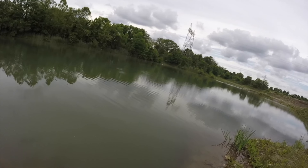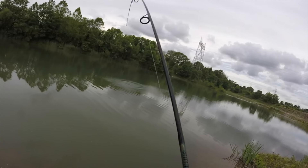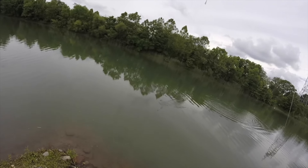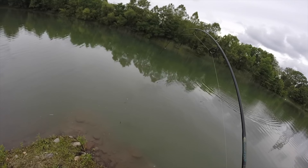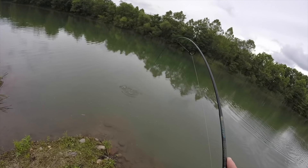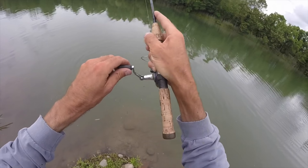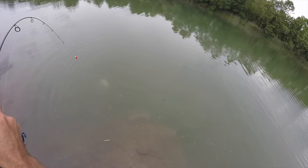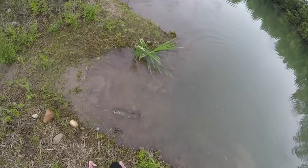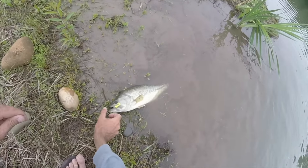Nice bass! He hit the bobber and I missed him on the bobber, and then he hit the jig — that was cool. Catching largemouths on the yum grubs too. Oh yeah, nice looking largemouth. The mini rod, four pound test — looking good!